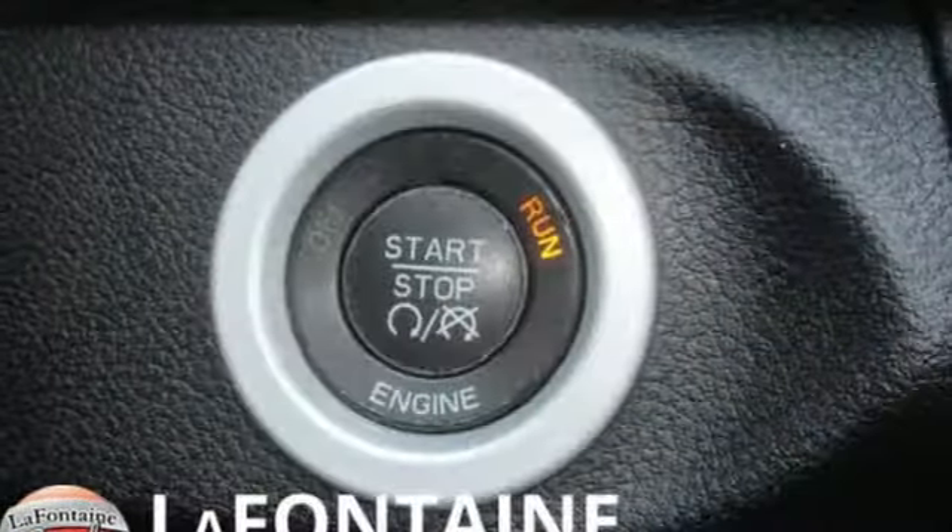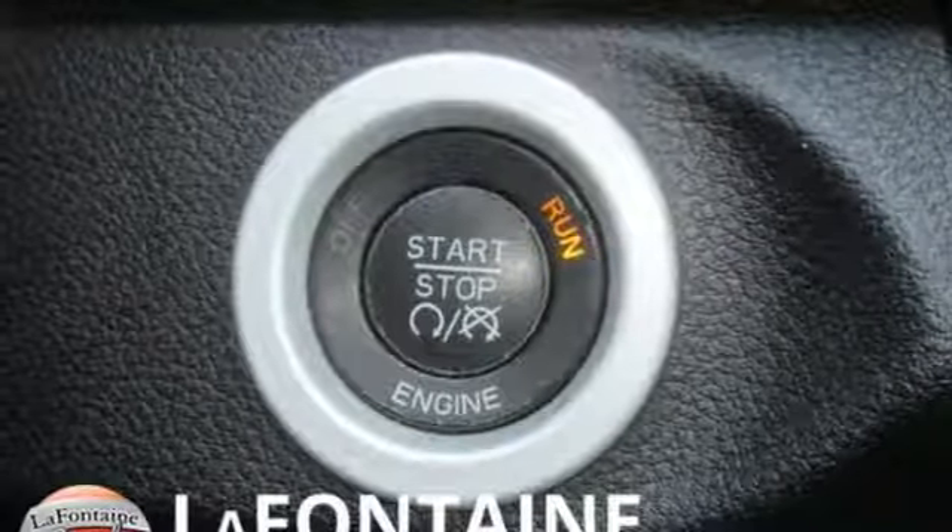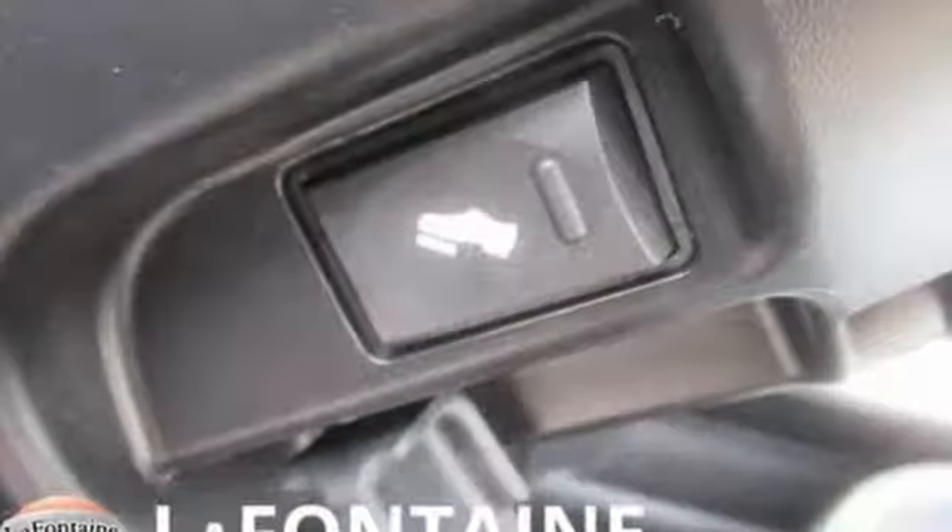Aluminum wheels, heavy duty shocks, configurable instrument gauges, and V6 engine.